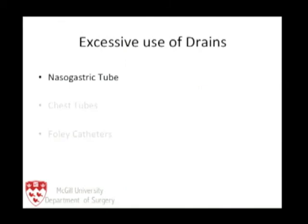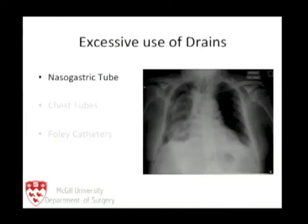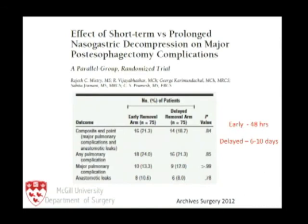Let's look at nasogastric tubes. Clearly, the rationale for placing a nasogastric tube is to prevent gastric dilation — this is a patient who had a laparoscopic esophagectomy and the NG tube was removed early, showing a very dilated stomach. It makes sense to decompress it, at least initially. There are around four randomized controlled trials showing that either a short duration of NG tube use or no NG tube produces the same outcome: we do not need to keep the NG tube in for a long period of time. Traditionally, esophageal surgeons in North America keep it in for at least one week, but we can show it can be removed at 48 hours without any significant increase in complications.